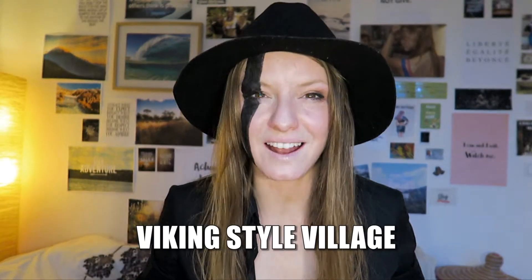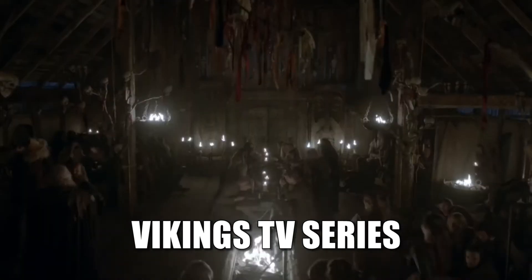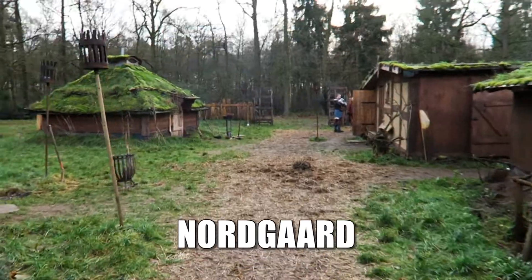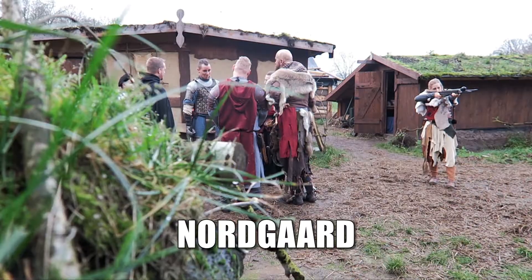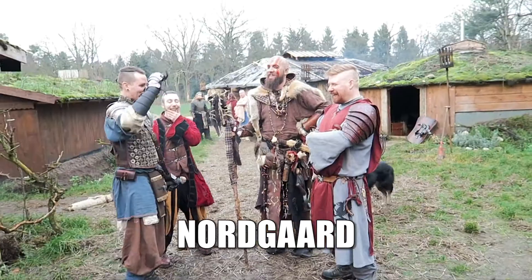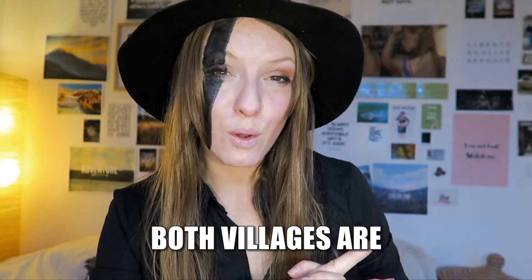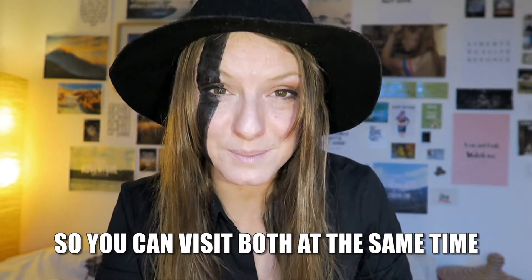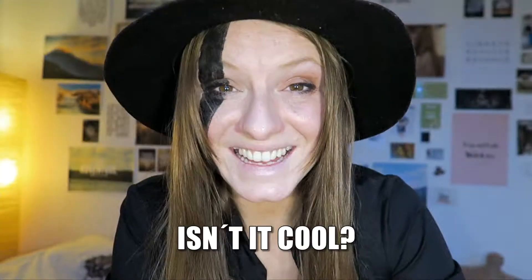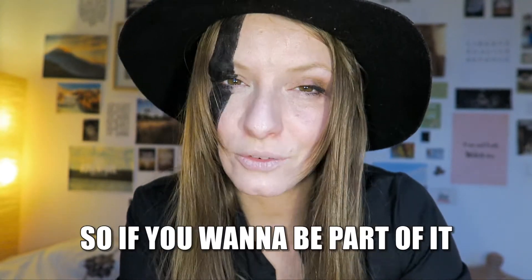And there's a more Celtic Viking style village called Nordgar. The coolest thing is both villages are basically next to each other, so you can visit both at the same time.